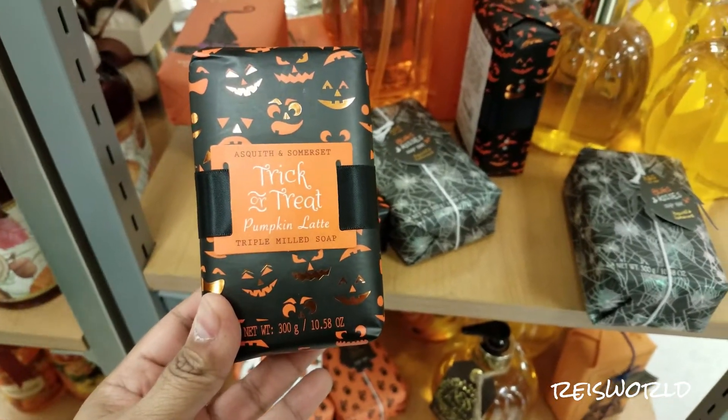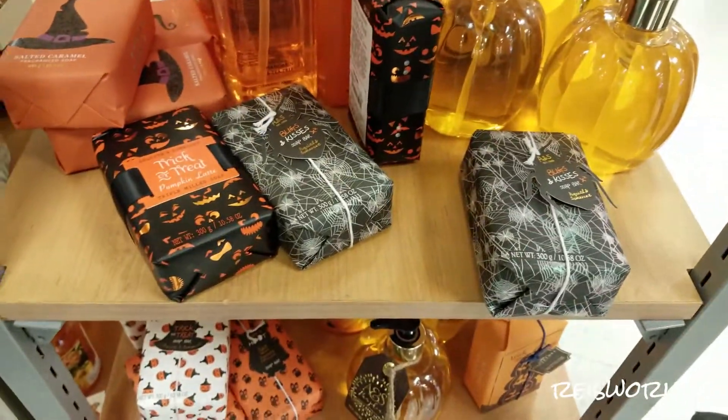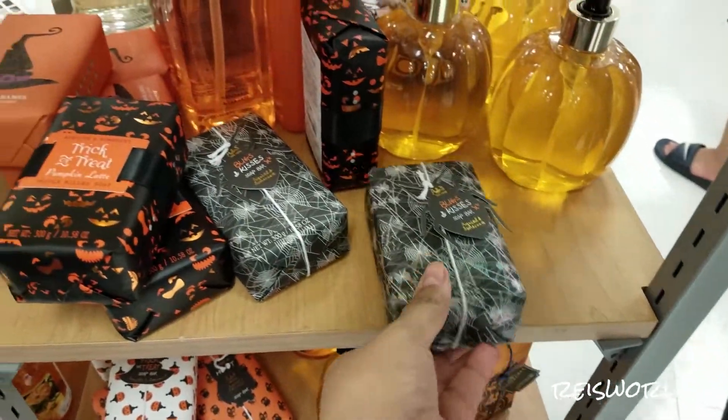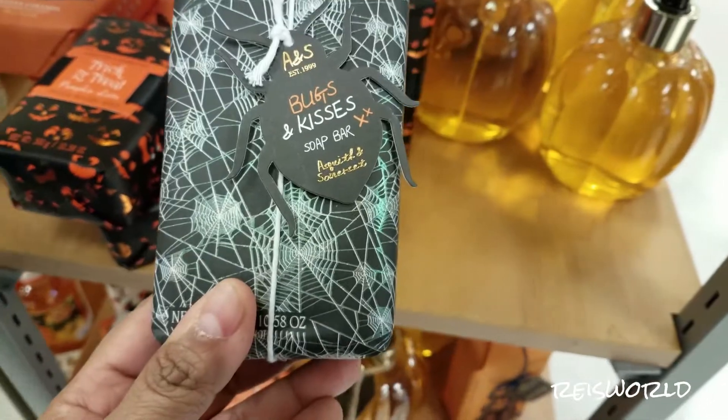Trick or treat pumpkin latte. It's very strong. The caramel one? My mom went to Disneyland during Halloween. This one has an amazing look — there's Sally Cake and there's salted caramel. We didn't know.